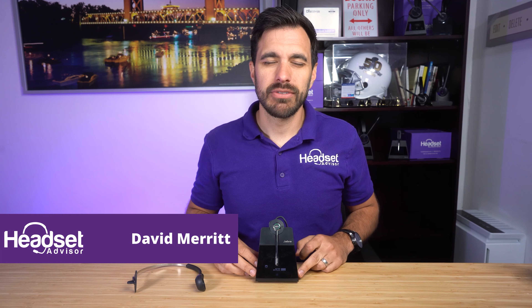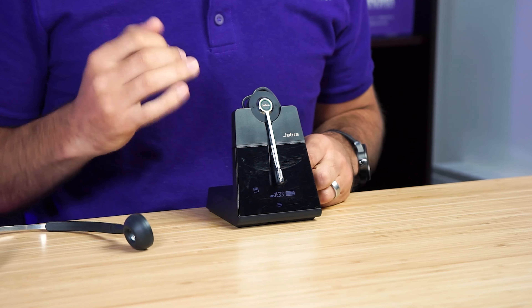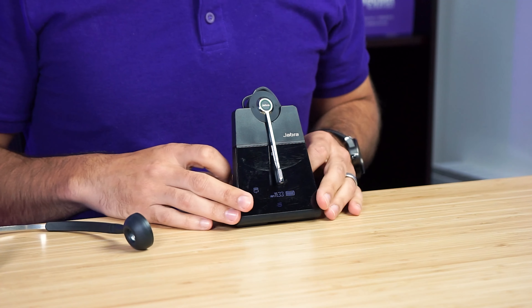Hey everyone, David here with Headset Advisor. In this video we are going to do an in-depth review and microphone and speaker test of the Jabra Engage 75 convertible wireless headset. So let's get started right now.